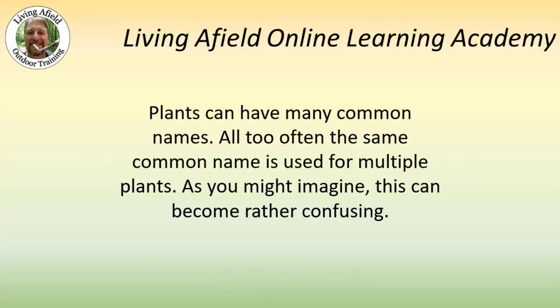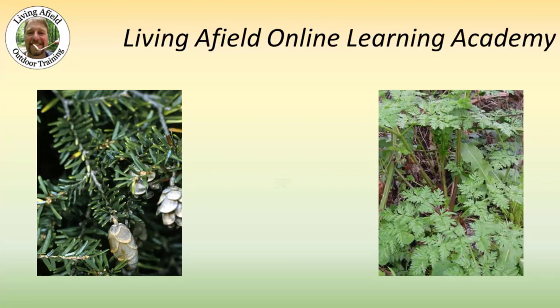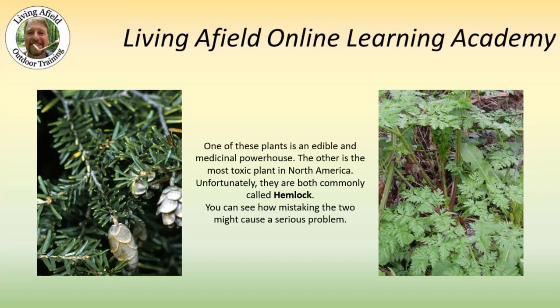Plants can have many common names. All too often, the same common name is used for multiple plants. As you may imagine, this can become rather confusing. One of these plants is an edible and medicinal powerhouse. The other is the most toxic plant in North America. Unfortunately, they are both commonly called hemlock. You can see how mistaking the two might cause a very serious problem.